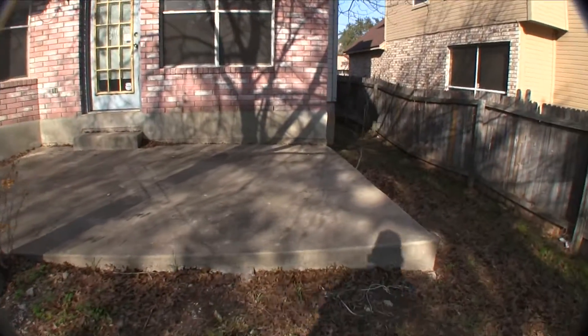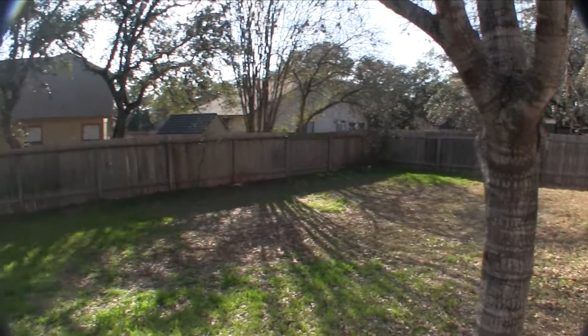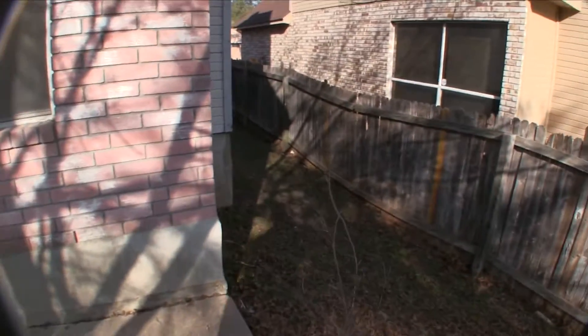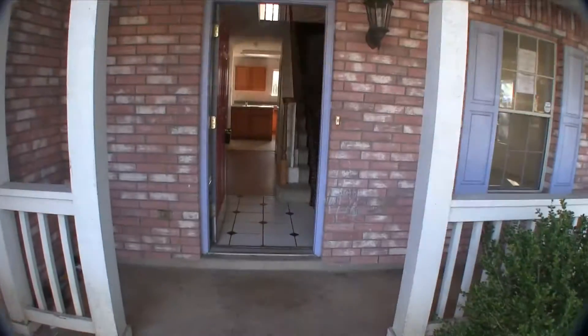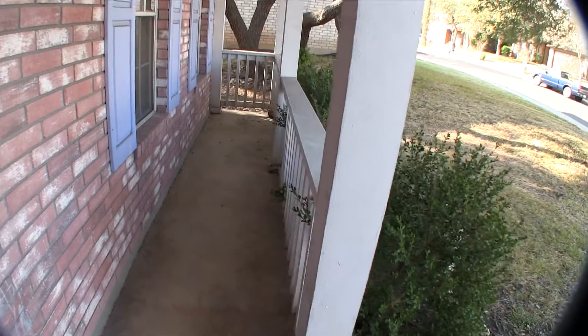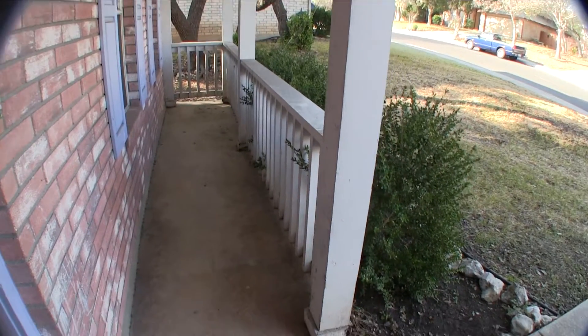There's a little concrete slab back here. Let me pan around and give you a view of the backyard — not a bad property. Let's take a look at the inside. We're walking up to the home. It does have this really cute little front porch, not really very deep. You could put a chair there, but you'd be pretty close to that railing.